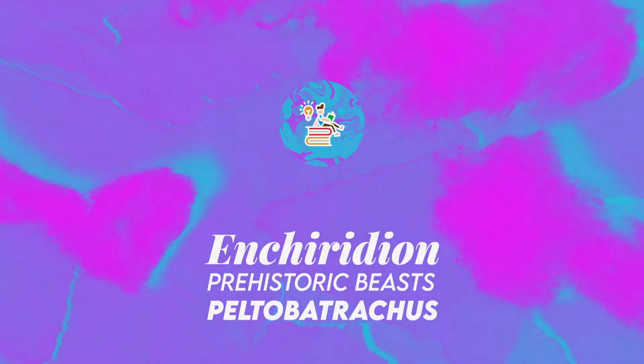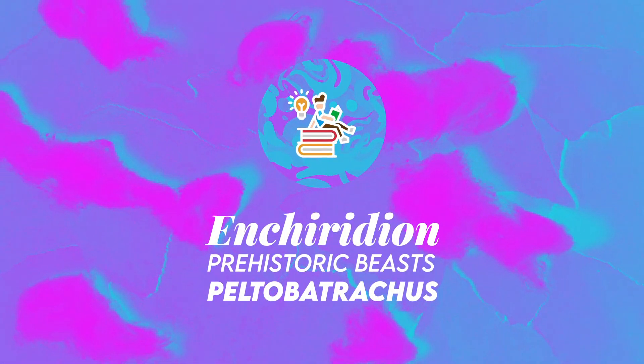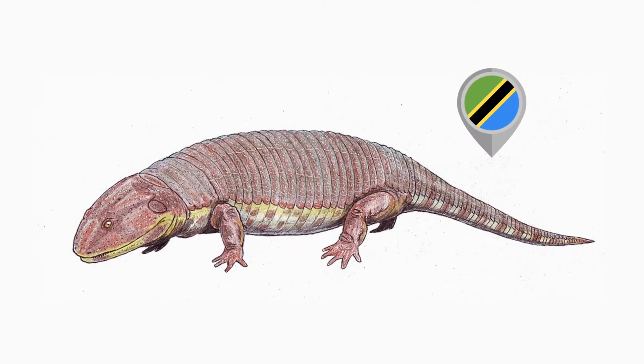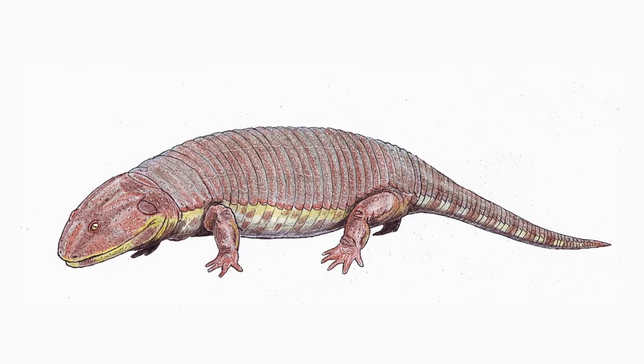Hi, welcome to Enchiridion. Paltrobatrachus was a temnospondyl amphibian from the late Permian period of Tanzania. It was a slow-moving, fully terrestrial amphibian.